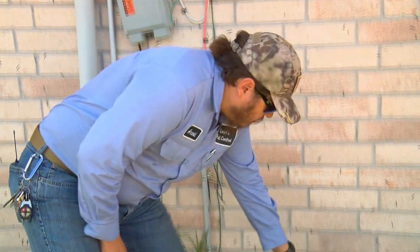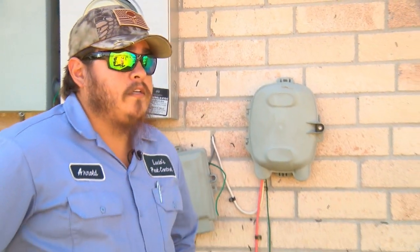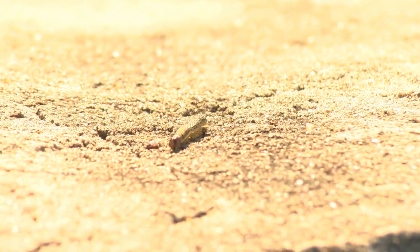We reached out to Lucio's Termite and Pest Control in Brownsville to explain these types of worms. They're army worms — they come from a moth. Technician Arnold Lucio says they migrate down from north Texas.